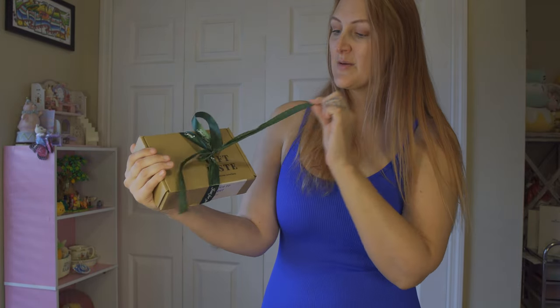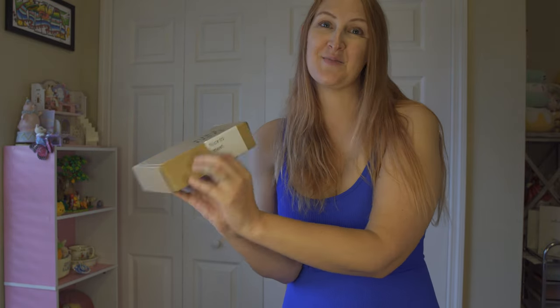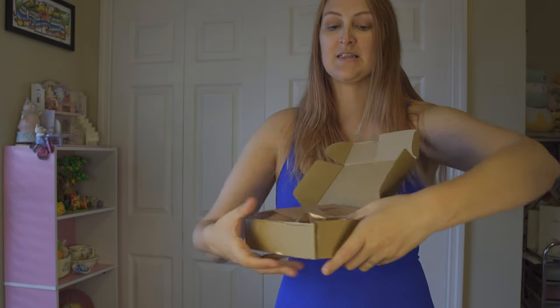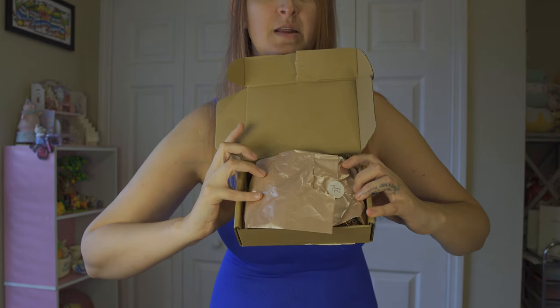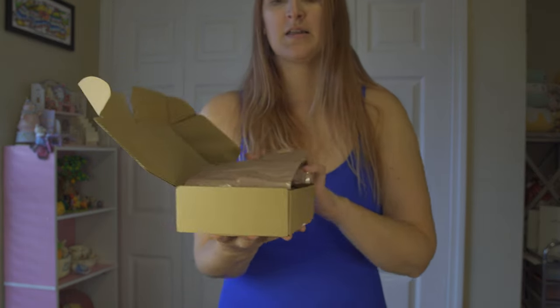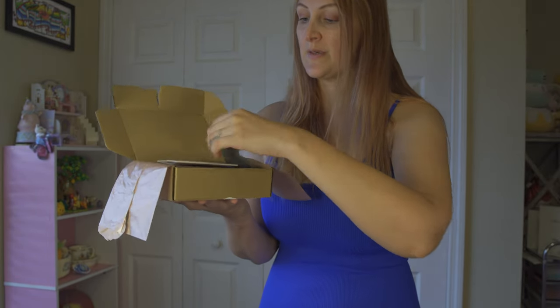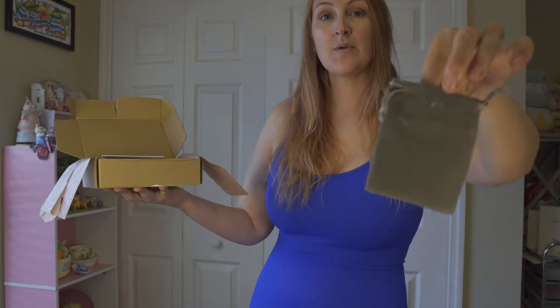When I opened the package it had this cute little gift ribbon box that says 'Nice to meet you.' Opening it up, it looks really bougie — like something you'd get from an Etsy store — with a nice little thank you note and some premium tissue paper inside.